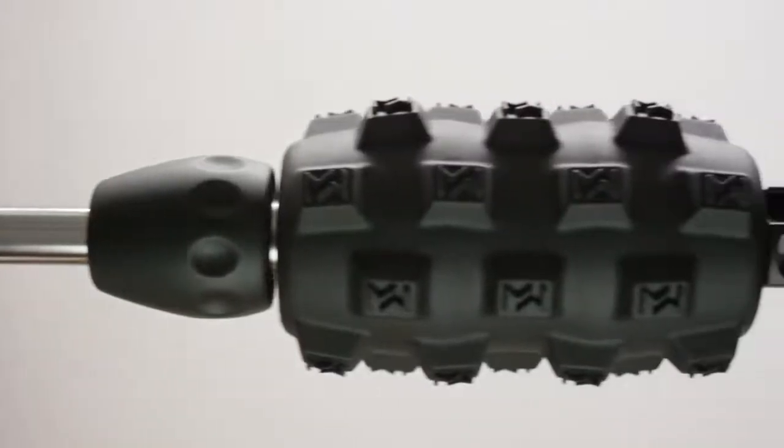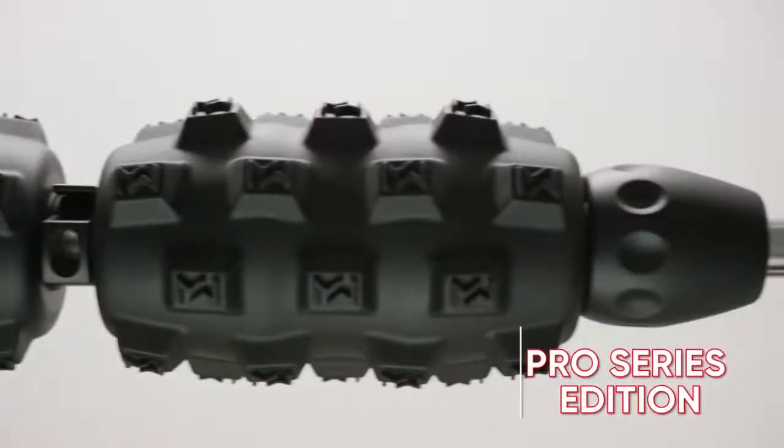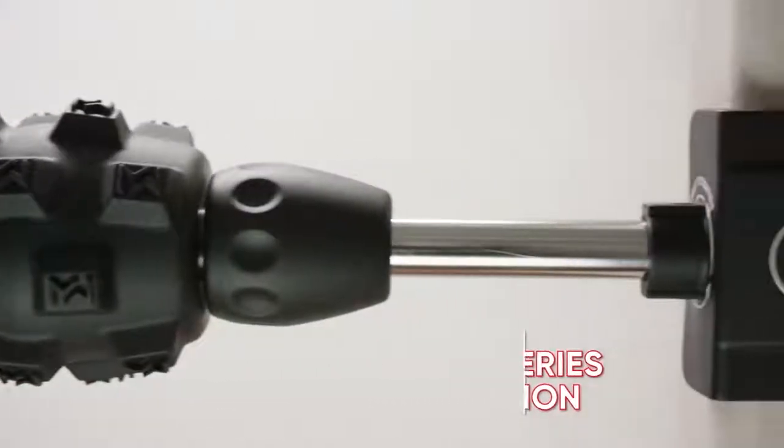Mobility Wall allows you to become your own massage therapist. The upright position makes it easy for you to build the habit of self-care and zero in on specific muscles without the hassle of getting on the ground.